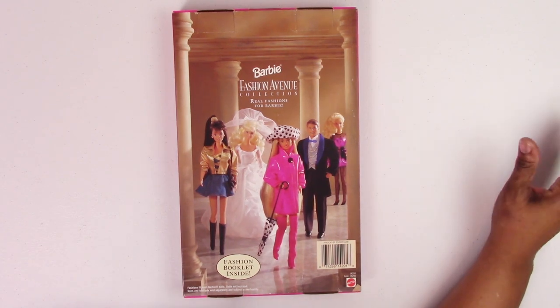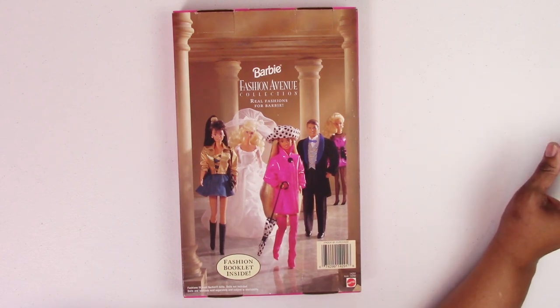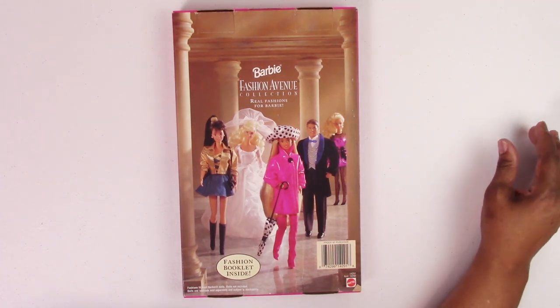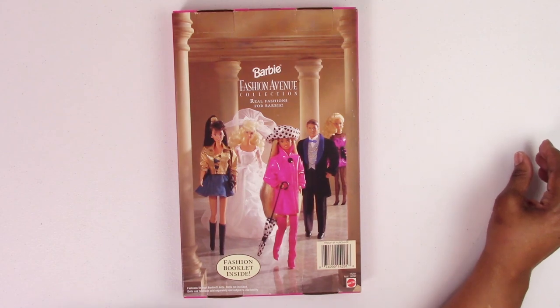As I was going through this tote, I remembered that I had bought some fashions from a friend of mine, Stephen, who worked at Mattel as a designer for a while. He became friends with a lady who recently passed away, and her son contacted Stephen to ask if he'd be interested in purchasing her fashions and accessories. When Stephen posted pictures in our chat group, I immediately said yes. I got all of these fashions and accessory packs for a whopping $73, including shipping.